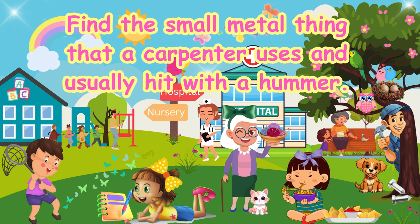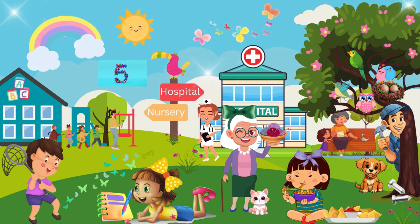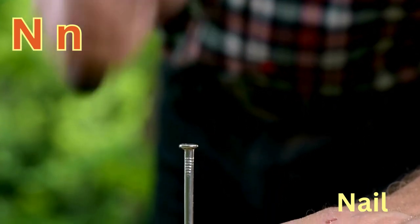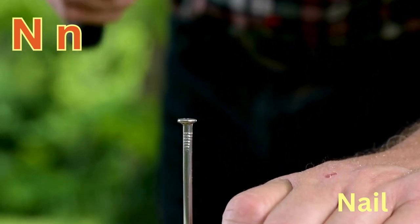Find the small metal thing that a carpenter uses and usually hits with a hammer. Nail. N-N-Nail.